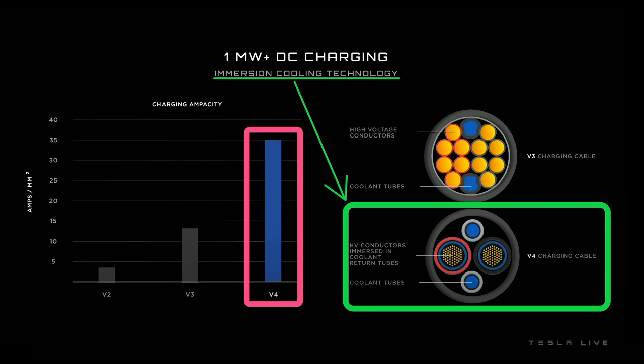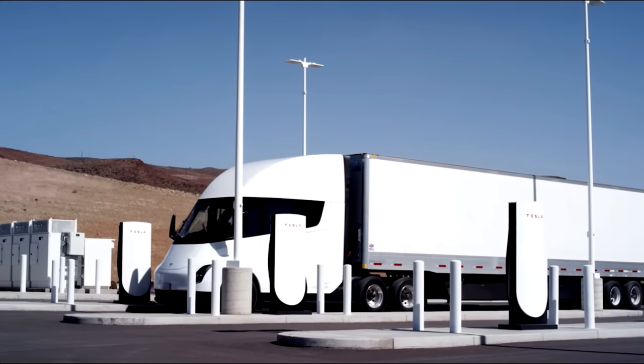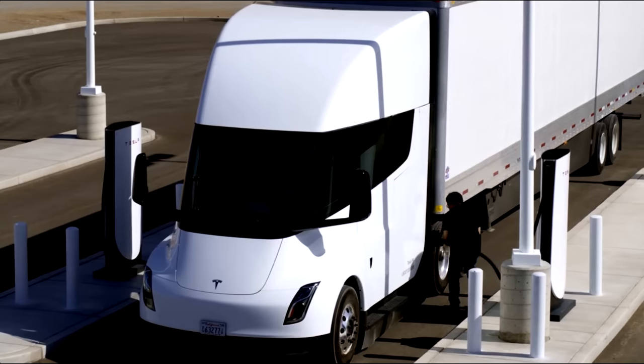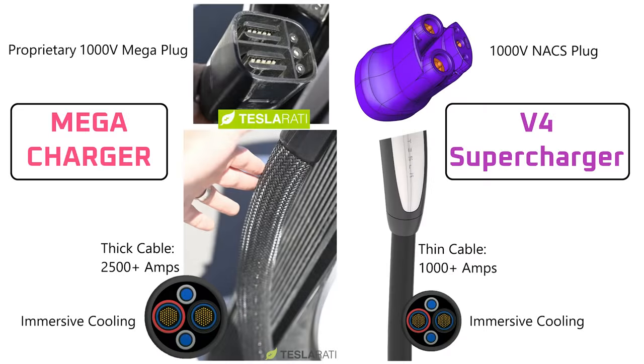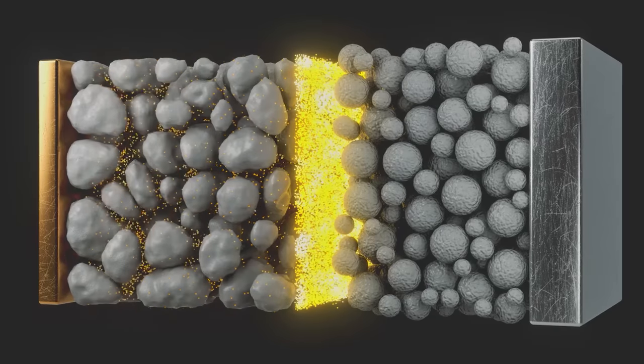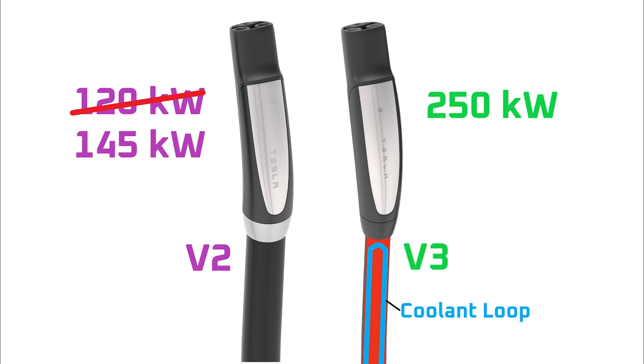However, they left a lot to the imagination, such as whether the Semi and Cybertruck will use the same charger and whether all Tesla vehicles will have access to megawatt charging power. Today I'll lay out the case for why I think Tesla will be producing both a multi-megawatt megacharger for the Semi as well as a single megawatt V4 supercharger for the Cybertruck that will also be accessible by all the other vehicles in Tesla's lineup.